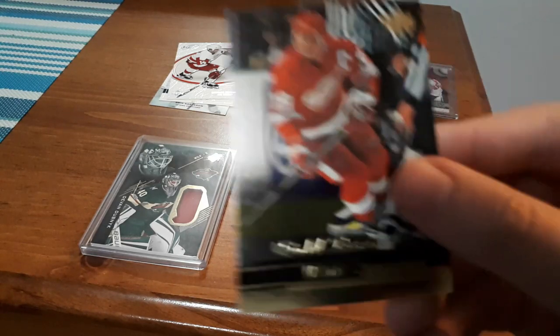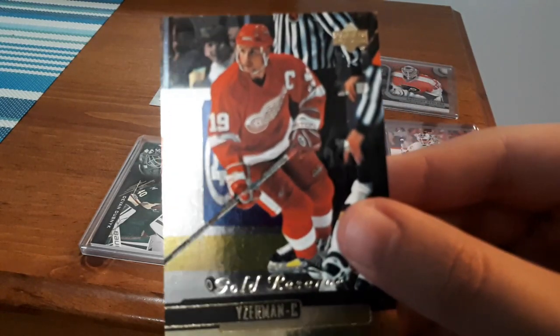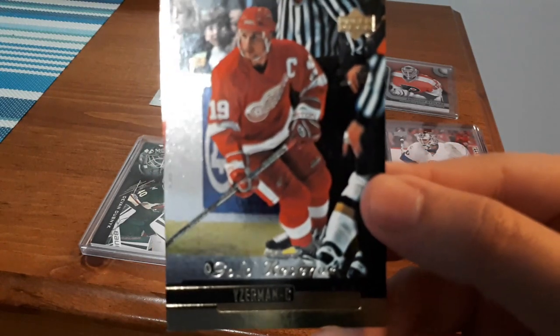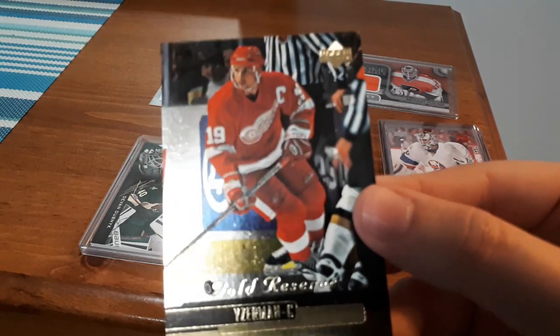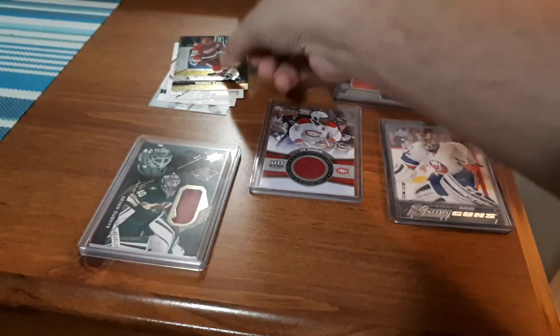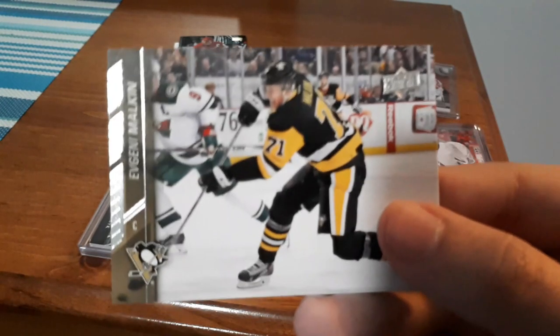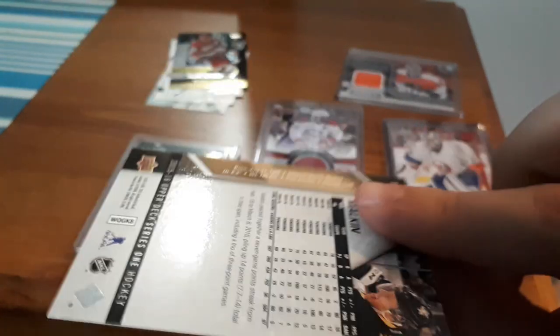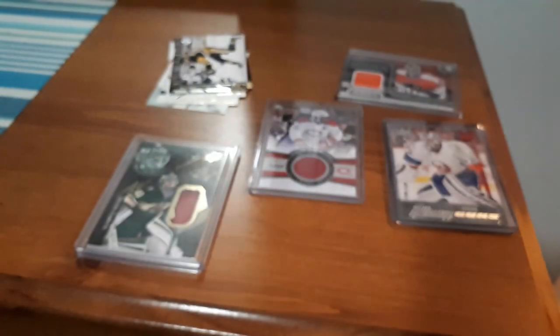Honestly better cards in this second pack. We have a Zetterberg card — I don't have too many of his but this is a nice one, I like the gold. I also got a Malkin — I think I already have this card, but he's a great player.